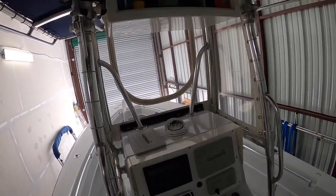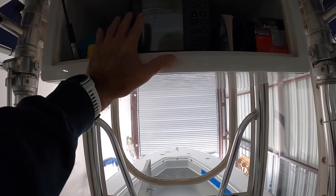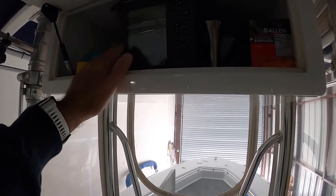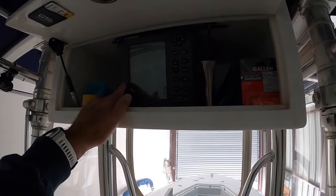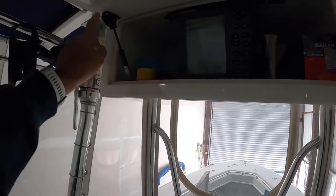Up above is the electronics box with the display for our Furuno radar — the one piece of Furuno equipment we kept. I bought this head unit on eBay within the last month because the original one had a completely burned-out LCD screen. It was in remarkably good condition and fairly inexpensive. I've hooked it all up and it seems to work well; I need to take it out on the water to double-check, but I have no reason to believe it won't work perfectly.